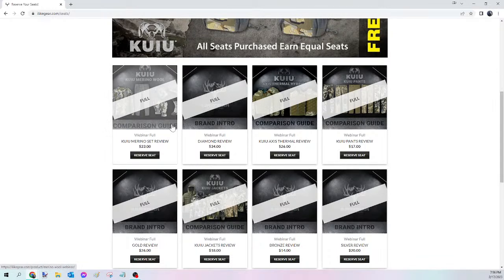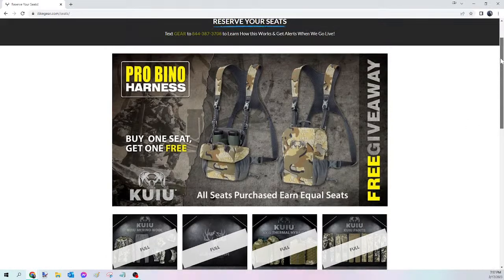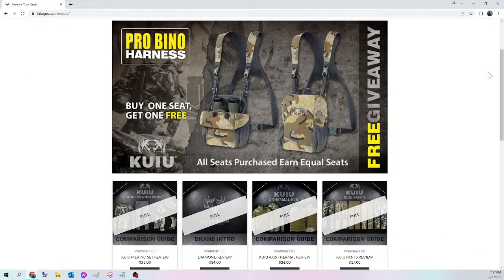For tonight we have nine giveaways in total — the eight paid ones you see here, and then we will do our free giveaway as always. This one is for the KuYu Pro Vinyl Harness, and everybody who got seats got equal seats on that. You don't need to be live in order to win. This full video is going to stay on Gear Guys' Facebook timeline, or if you'd rather watch on YouTube it will be there too — whether you're having dinner or spending time with family, no big deal.